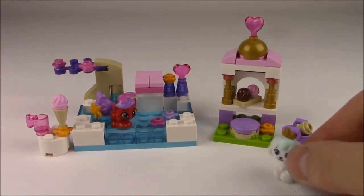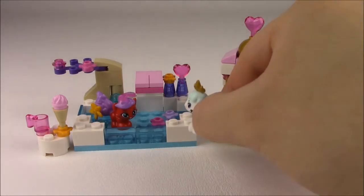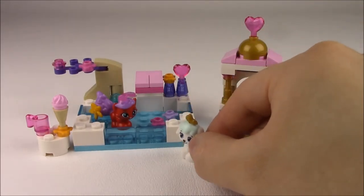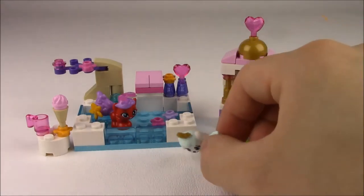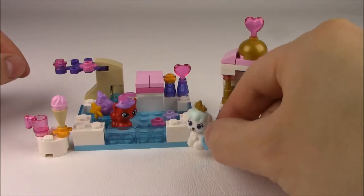It looks like she has a friend coming. It's Pumpkin! Hi Treasure, I was wondering if I can go swimming in your pool. It's such a warm day. Sure, Pumpkin. Why don't you jump off the diving board?